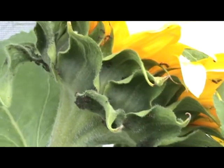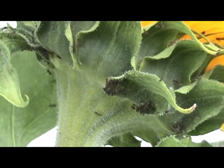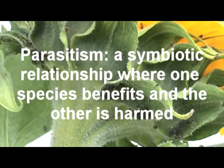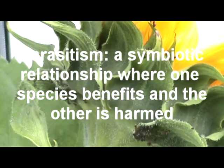It's also an example of another type of symbiosis. If we look at the relationship between the aphids and the plant, that is a parasitic relationship — the aphids act like a parasite. They benefit, but the plant actually suffers.